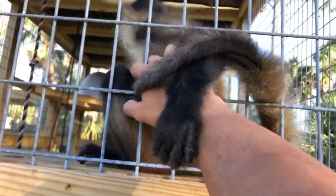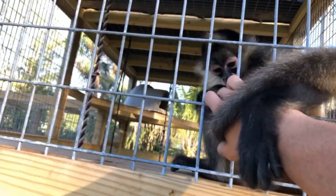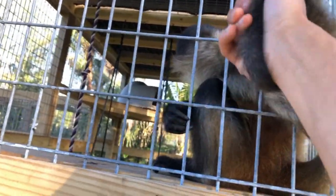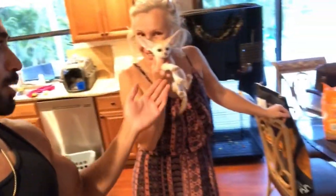Look at that body — look at that belly! Krista has taken out the female so that the male I'm getting can eat one more time before I head out with him.